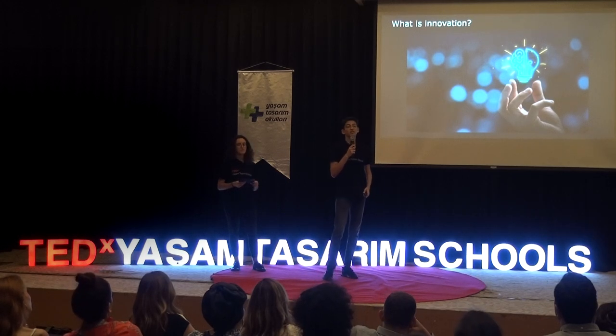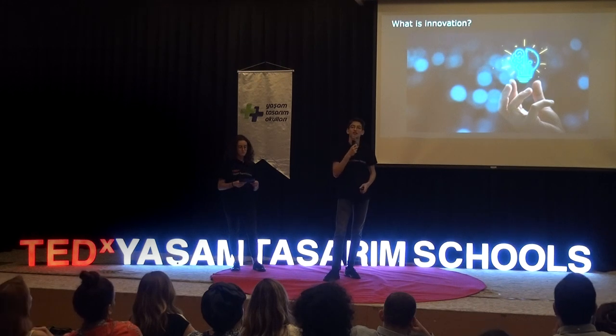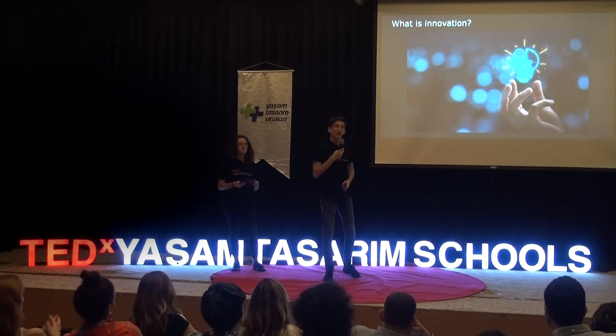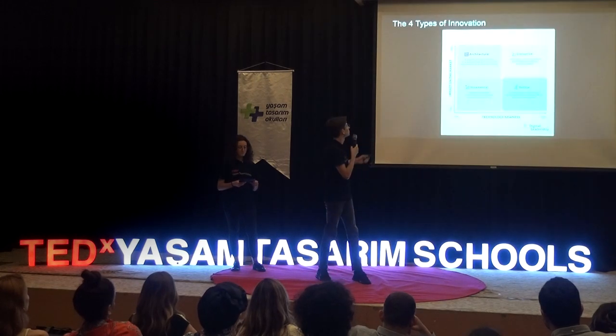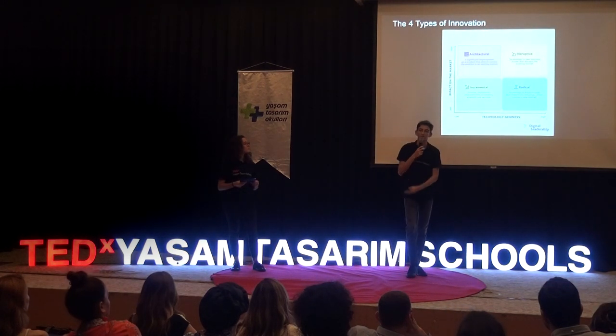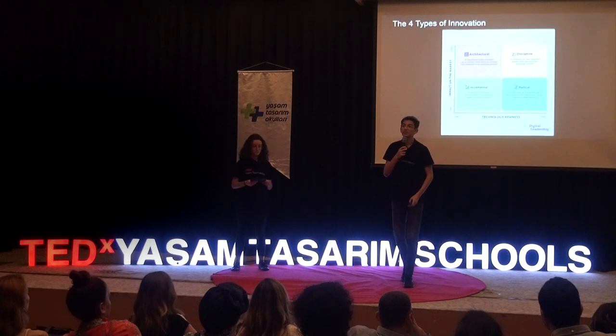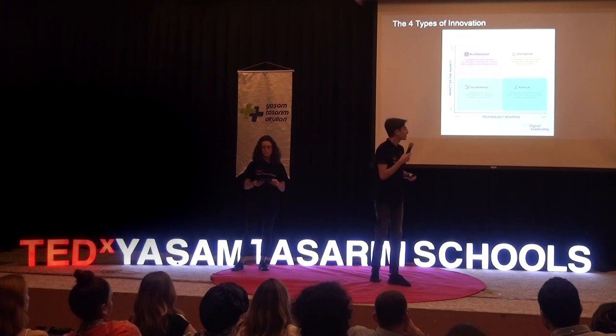First of all, I think that the most important part of creating an innovation is adding new things to it, bringing new ideas to the table. Before getting more into detail, I want to talk about different types of innovation. Specifically, I want to talk about incremental innovation and disruptive innovation. Incremental innovation takes something that already exists and just improves it, optimizes it. It doesn't bring anything too new to the table.